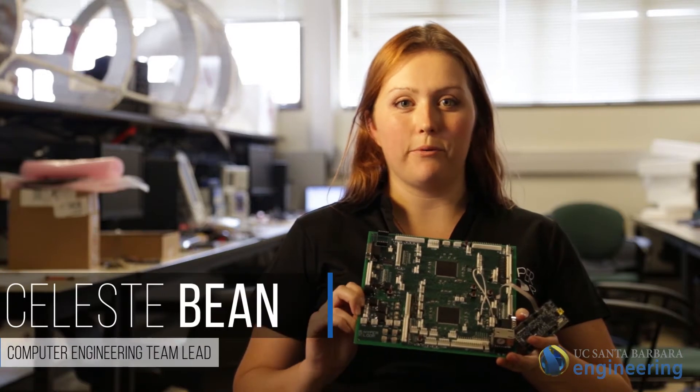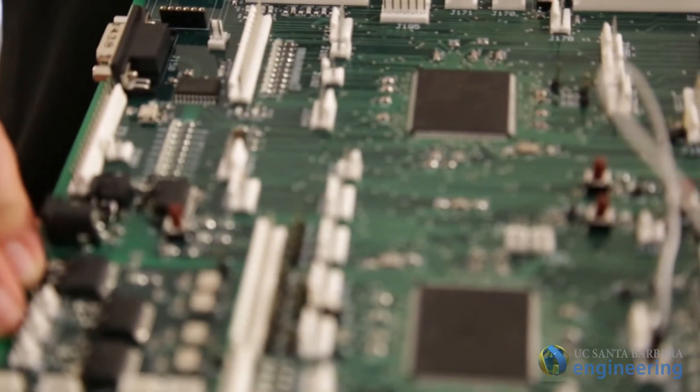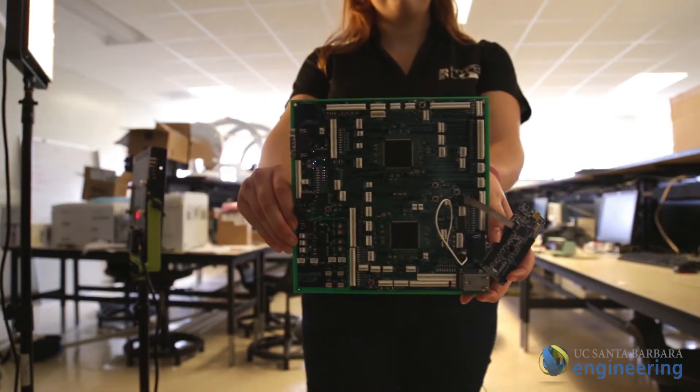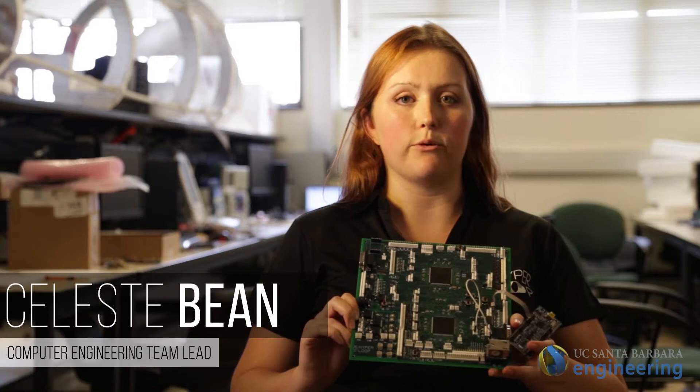This is our 430-component printed circuit board. The way we designed it was to promote flexibility as we went forward in the competition, so it has two microcontrollers on it, and we've used every functionality that we can on them to make sure that we can incorporate all of the actuators, sensors, and different mechanisms that we would need to incorporate in the future.